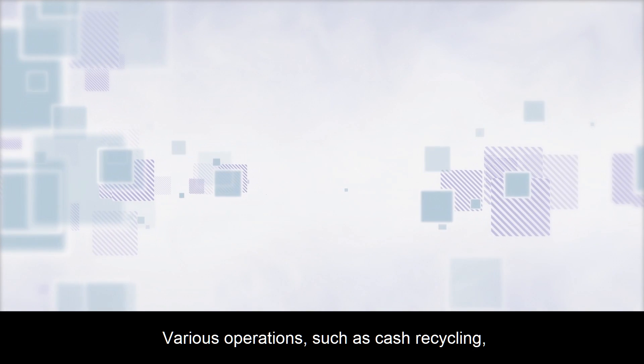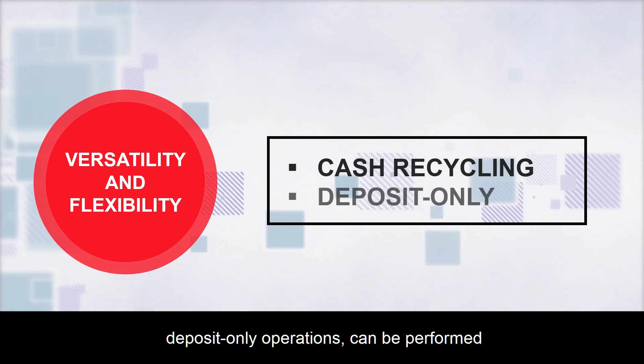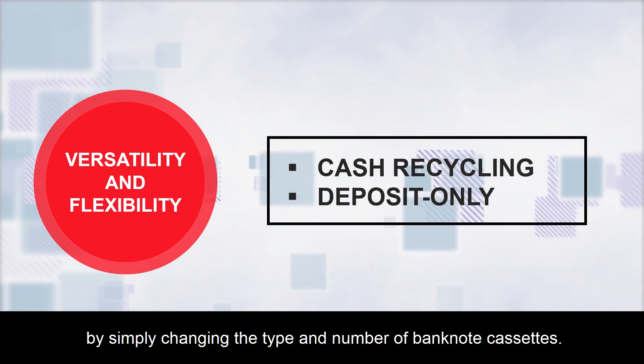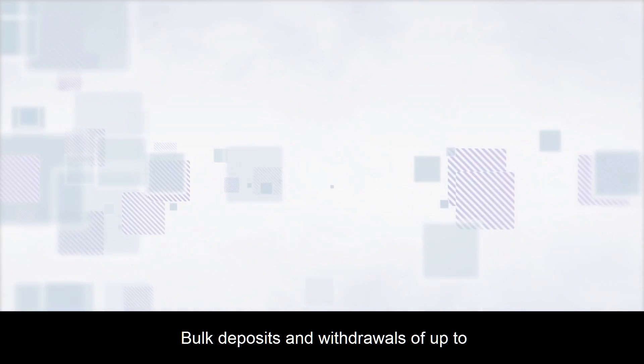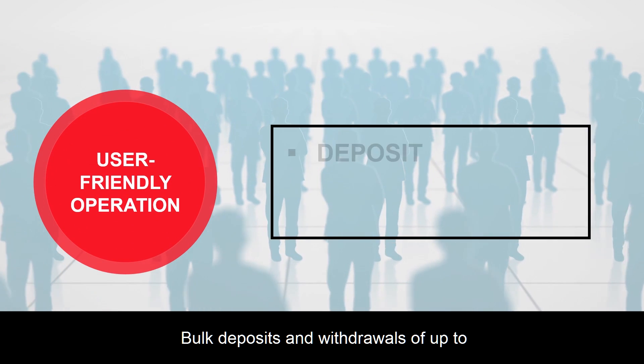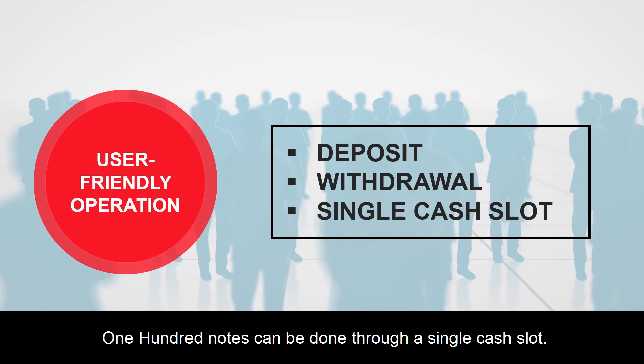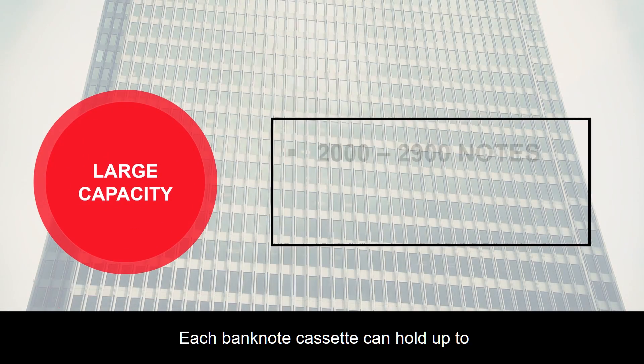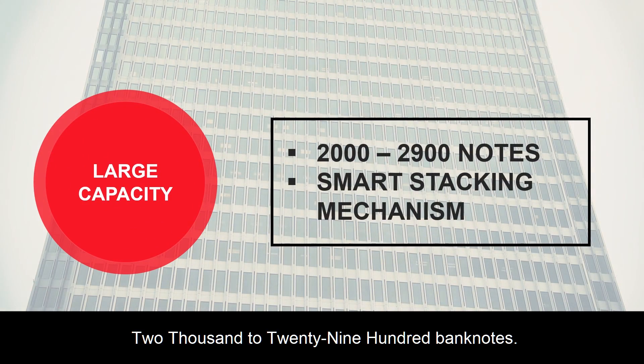Various operations such as cash recycling and deposit-only operations can be performed by simply changing the type and number of banknote cassettes. Bulk deposits and withdrawals of up to 100 notes can be done through a single cash slot. Each banknote cassette can hold up to 2,000 to 2,900 banknotes.